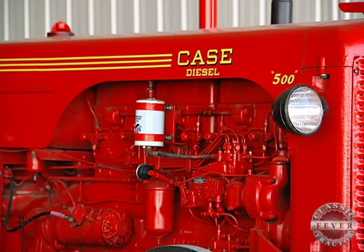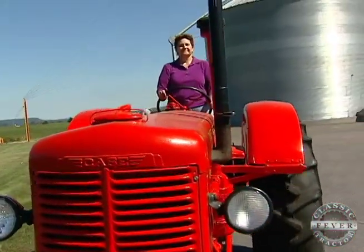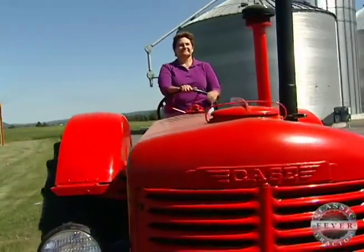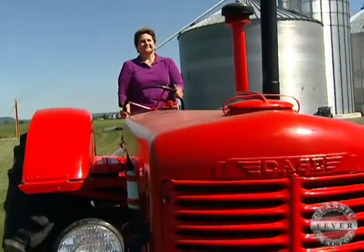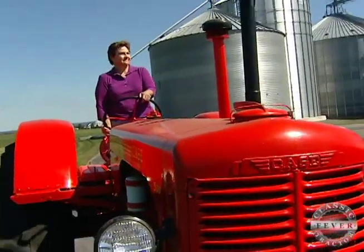Its big six-cylinder diesel engine produced 56 horsepower at the drawbar and nearly 64 horsepower at the belt. Today it's a garden tractor compared to a lot of them, but that was a lot of power. You could pull a four-bottom plow or a 12-foot disc, no problem, and it could handle it quite nicely.